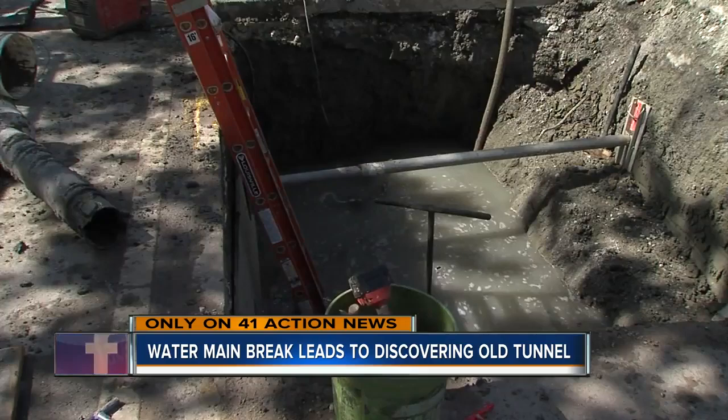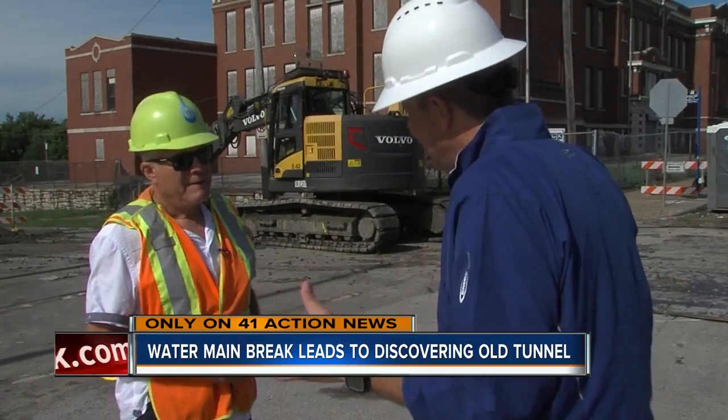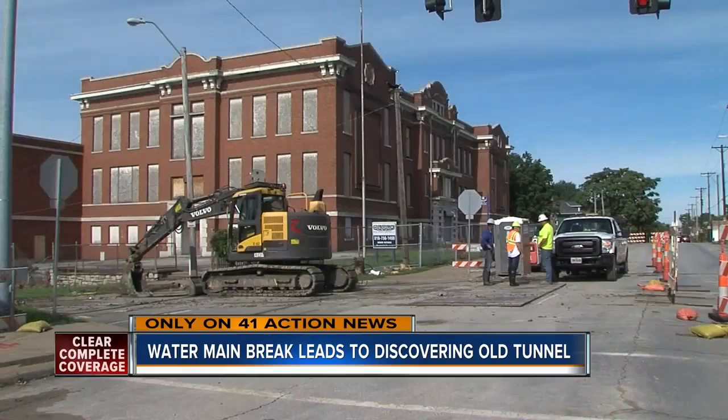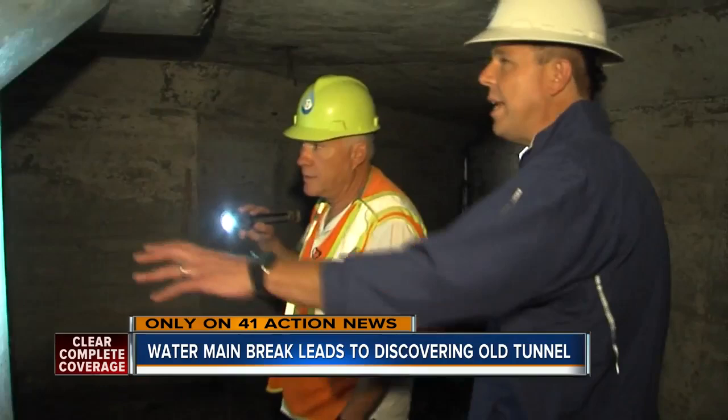It was supposed to be an easy fix — a couple days and done. Have you ever seen anything like this? I've never seen pedestrian tunnels like this in Kansas City ever. When crews dug up a leaking 16-inch water main at 27th and Cleveland, it led them to this.